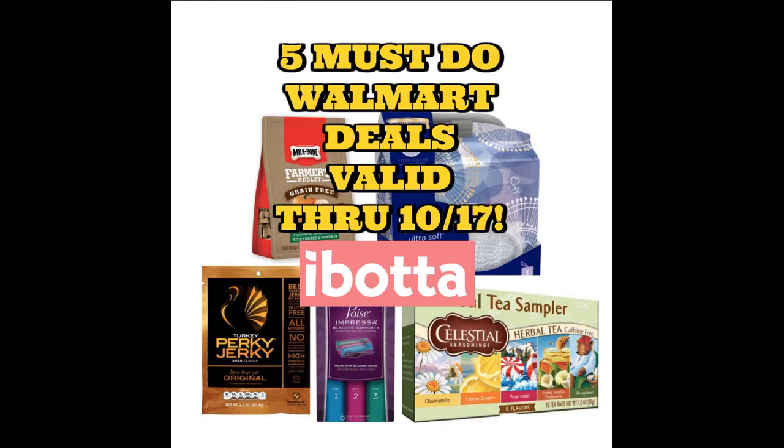Hey everyone, check out these five must-do Walmart deals that are all valid through October 17th — some are actually valid after October 17th. These are some Ibotta deals, so if you're on my Ibotta team, I wanted to bring a video to help get you guys some savings on Ibotta and to get those account amounts growing and ready for the holidays. So let's go ahead and check out these five must-do deals at Walmart.